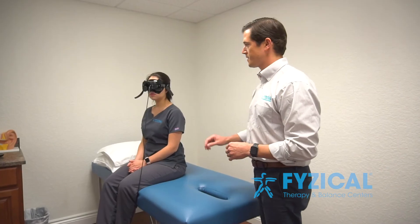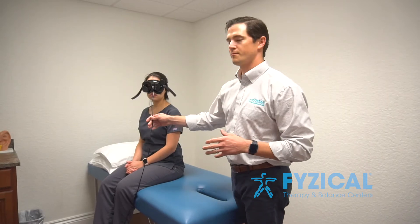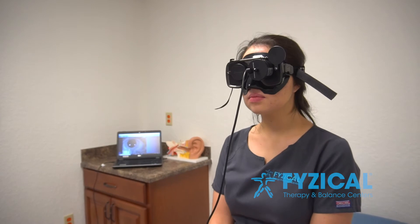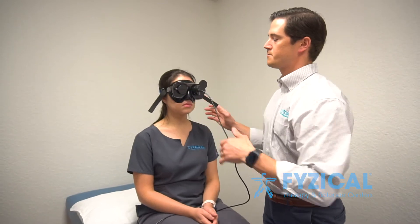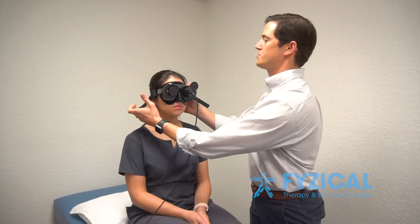What we're going to do is we've got the goggles on her. There's a camera that's attached to the eye and it allows us to get a closer look at the eye movements when we're checking for positional vertigo. So we're going to put the patient in the dark here and close this cover.